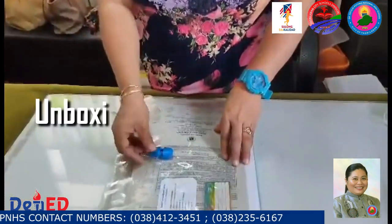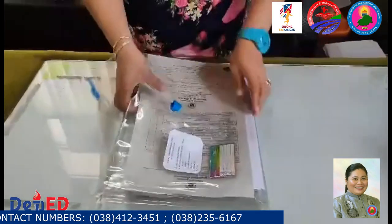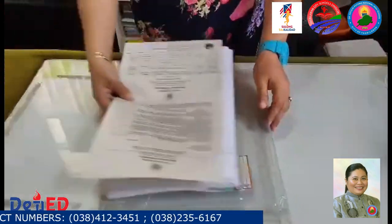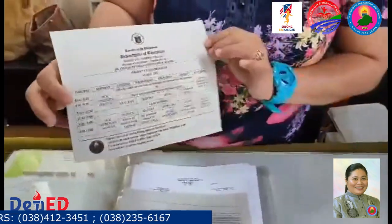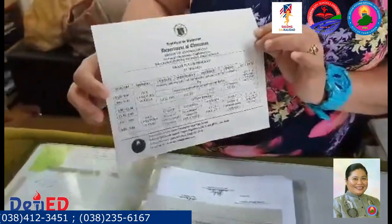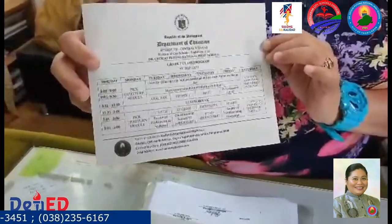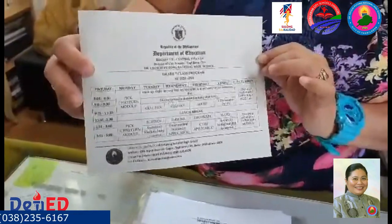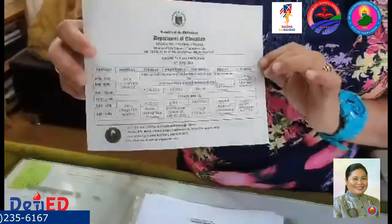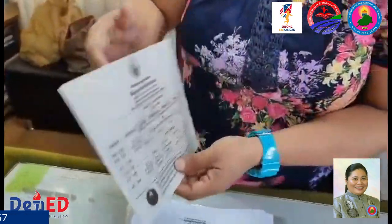So let us now try to unbox the learning packet. For the first week, inside the learning packet are the following. You have here the suggested class program. This will guide the learners and the parents as to what modules are to be answered daily, and also the schedule of the distribution and retrieval of modules.